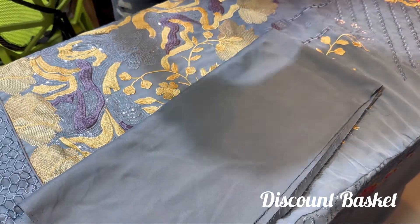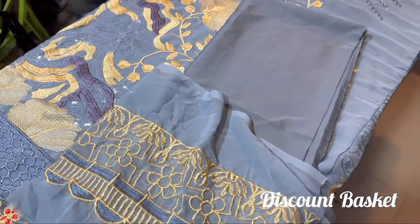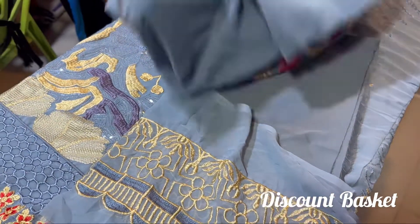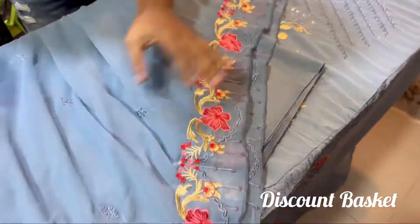This is a similar panel, which we have used with this black box. This is the same body fabric, and we need to do the same color. The two sides are very stylish.